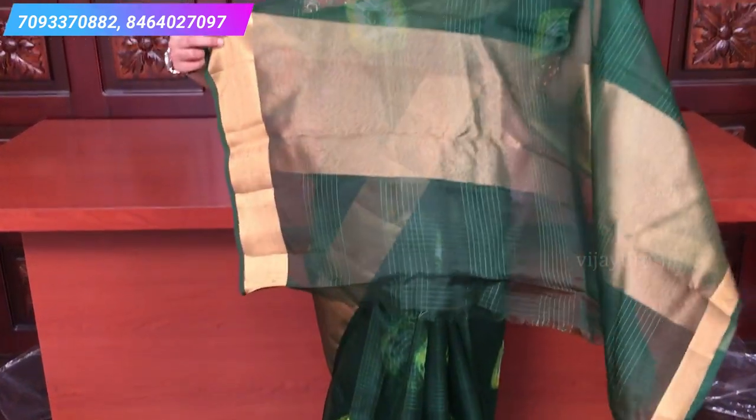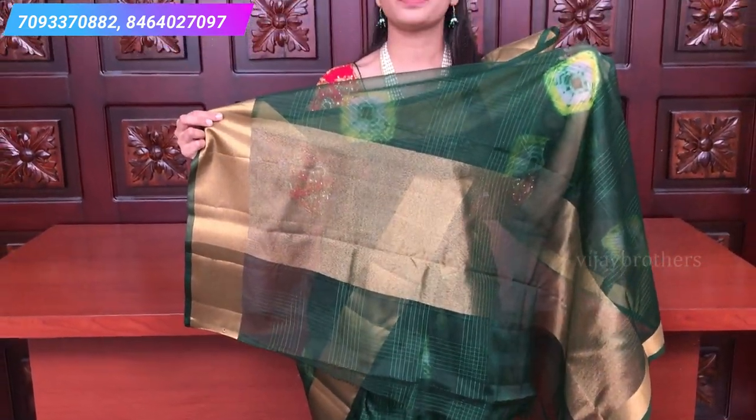It is a very simple design. The blouse is a running blouse — a green color, plain blouse without Bandhani print. It is a plain blouse. The price is ₹695.